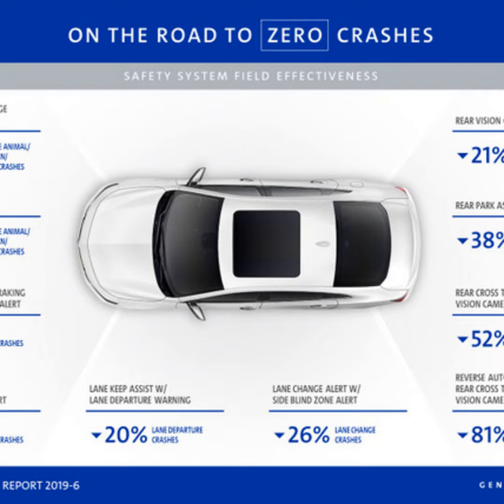For more information, is there a place where people can go? Sure. There's a UMTRI report that's released today, and it can be accessed at their website. If you want to search for it, it's the University of Michigan Transportation Research Institute. Raymond Kiefer, thank you so much for taking the time with us. Thank you.